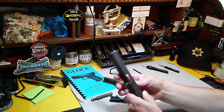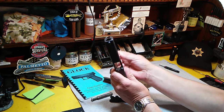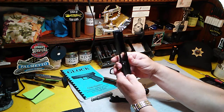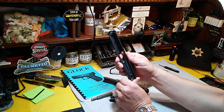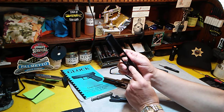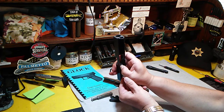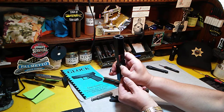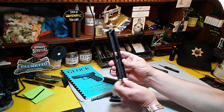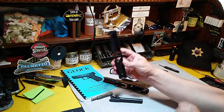Look for a chipped extractor claw, and make sure the firing pin safety is working. You shouldn't be able to pull that firing pin back, and you shouldn't be able to push the nose of it through the breech face — that safety should be blocking the firing pin. When you depress the safety and push the firing pin, the nose should come through the breech face. Take your thumb off the safety, let it engage, and if you're not able to push it through again, the firing pin safety is working.